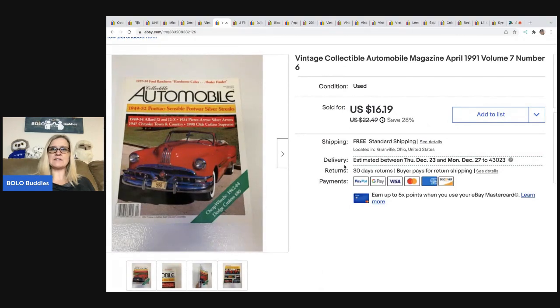The next item is this vintage collectible Automobile magazine — April 1991, volume seven, number six. Would I buy these again? I don't know — they are very heavy. I thought about selling them as one big lot, but shipping would have been crazy. They do have ads in them, so you can't ship media mail. I put free shipping on these, so the buyer was all in for $16.19. Primetime Treasure Hunter over on his channel does a great job selling magazines in bulk by volumes — check out his channel for more information.